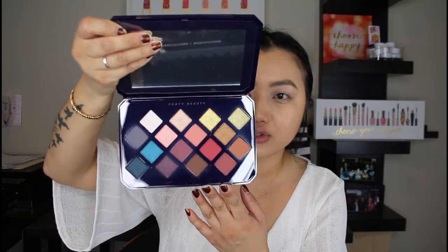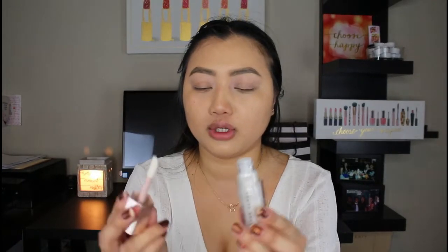Then we got the Moroccan Spice Eyeshadow Palette, which retails for $29. I've never tried any of Rihanna's palettes before, so it will be my first time trying out this product, and I'm really excited. There are some really nice colors in here. The next one is the Gloss Bomb Universal Lip Luminizer, and this is in the shade Diamond Milk. It's really — juicy. Perfect on the lips for that juicy, plump look. This retails for $19.